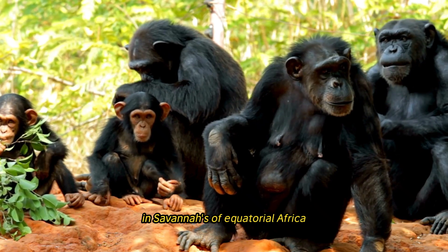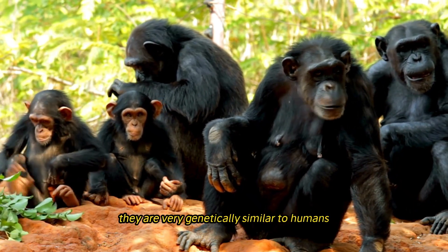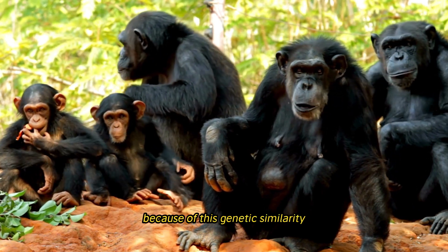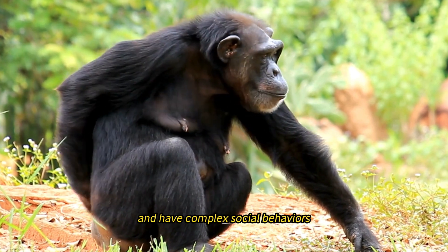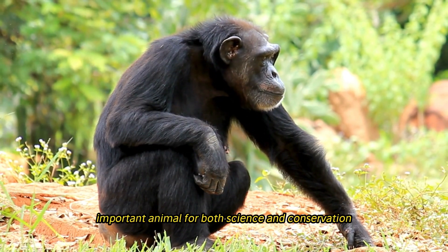Chimpanzees live in the forests and savannas of equatorial Africa. They are very genetically similar to humans, sharing more than 98% of our DNA. This genetic closeness, combined with their intelligence and complex social behaviors, makes them critically important for both science and conservation.